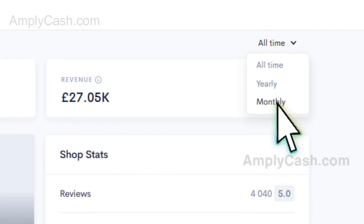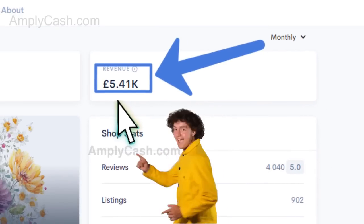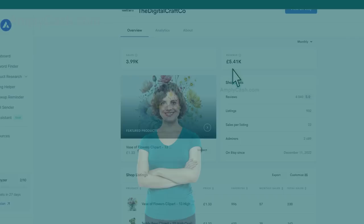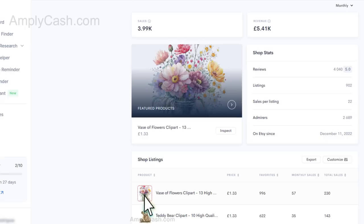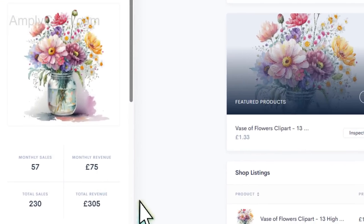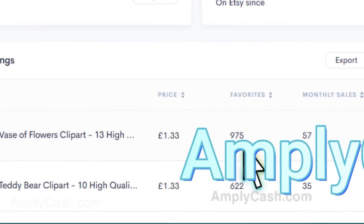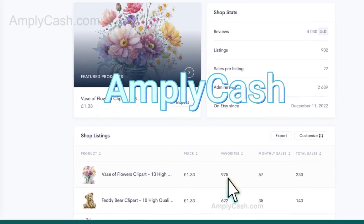With monthly earnings soaring past $5,000, this proves that anyone — yes, even you — can achieve seriously impressive results in no time. The only thing holding you back is you. Take a look at this picture right here — it pulled in a cool $70 in sales this month and it's sitting on the wish list of a whopping 975 customers. That's what I call passive income and the most effortless AI side hustle you can start right now.